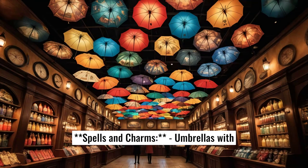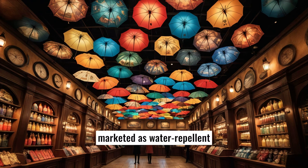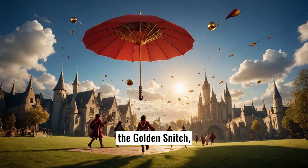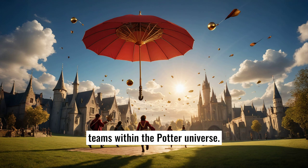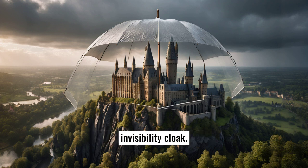Five, spells and charms. Umbrellas with patterns or spells like Lumos for a light-up feature, or Impervious, which could be humorously marketed as water-repellent. Six, Quidditch-themed, featuring the golden snitch, bludgers, or even team logos from Quidditch teams within the Potter universe. Seven, the invisibility cloak effect — an umbrella that seems to disappear or change design, mimicking the effect of Harry's invisibility cloak.